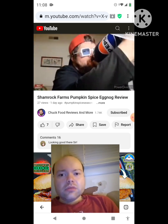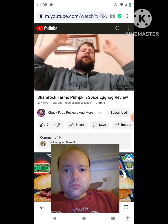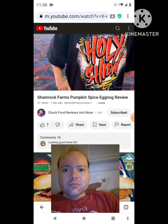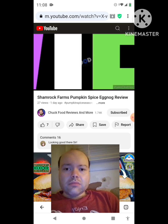His name is Chuck Food Reviews. He's tasting good food just for you with a voice that blows you away. Please subscribe to his YouTube page, Chuck Food Reviews.